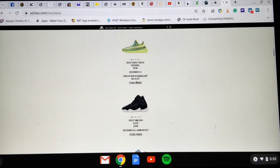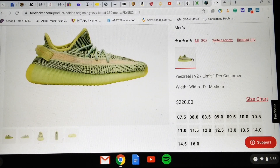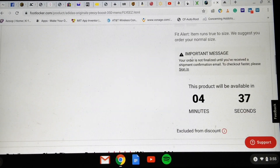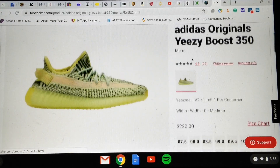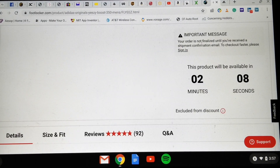Adidas is saying the drop is around 7 AM Pacific Standard Time, but I'm not sure why the Sneakers app is saying it's going to drop in about four more minutes. Unless the supply is going to East Coast first — four o'clock here would be seven o'clock there. A note on screen says your order is not finalized until you receive a shipment confirmation email.